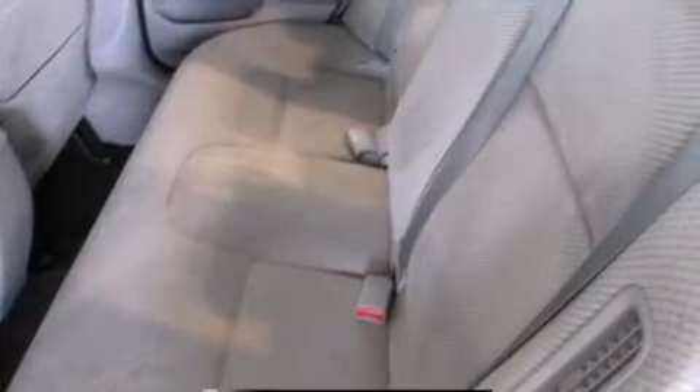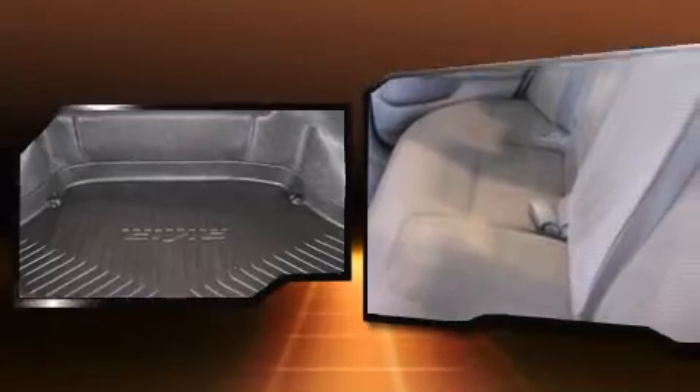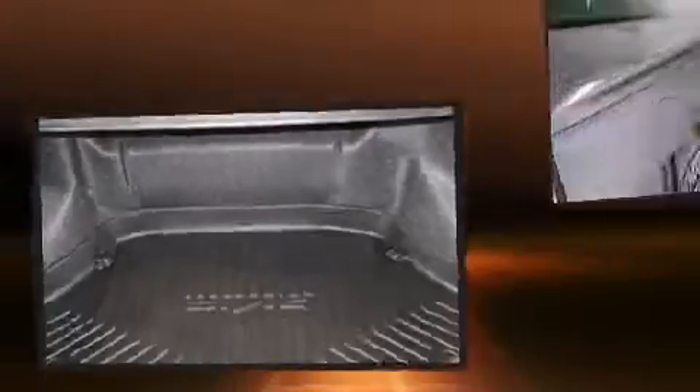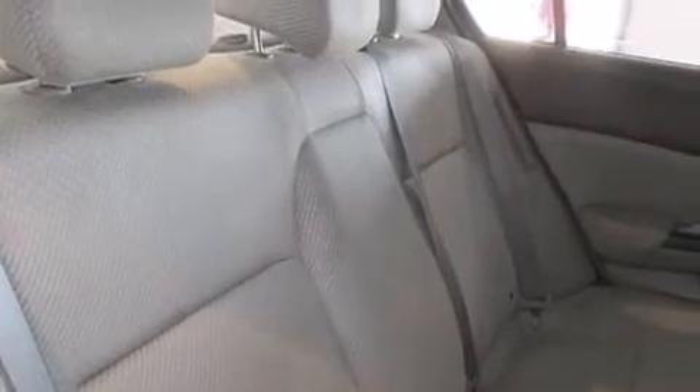All of the premium features expected of a Honda are offered, including a trip computer, turn signal indicator mirrors, remote keyless entry, and more. Premium sound drives six speakers, providing you and your passengers a sensational audio experience.